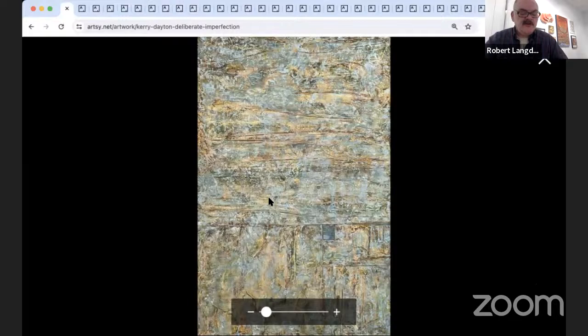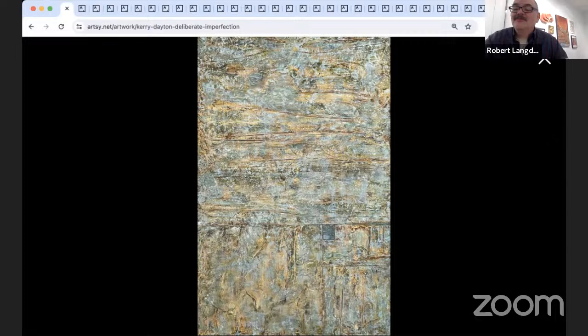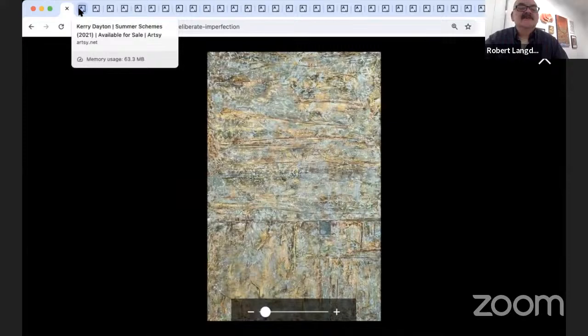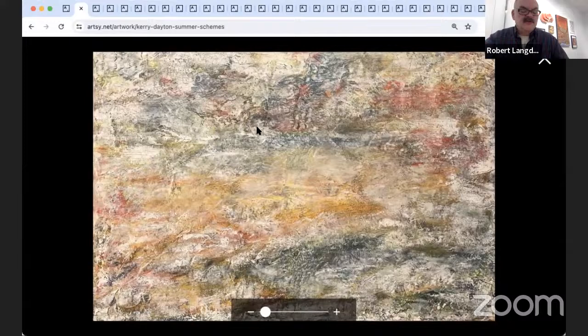Two pieces by Carrie Dalton. Let me bring Carrie up and give her the spotlight. We've got 'Deliberate Imperfection' and 'Summer Schemes.' Welcome, Carrie — please take it away.